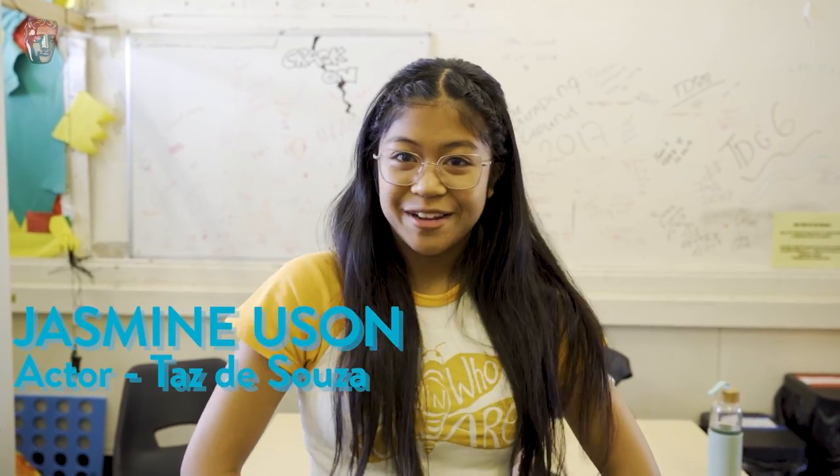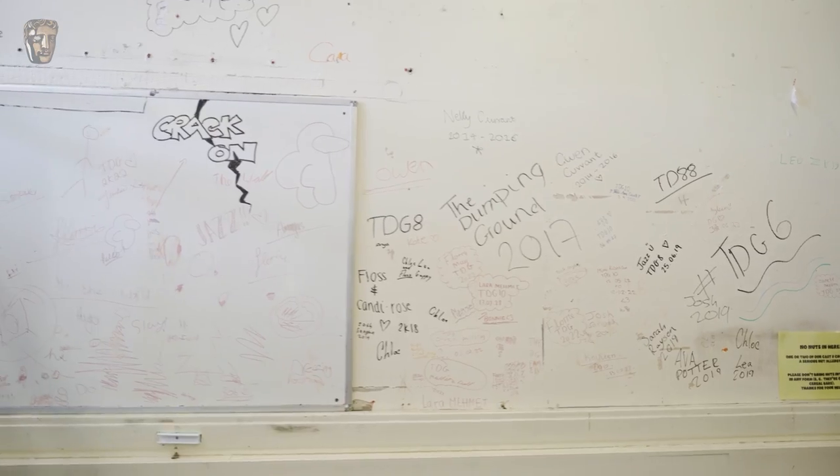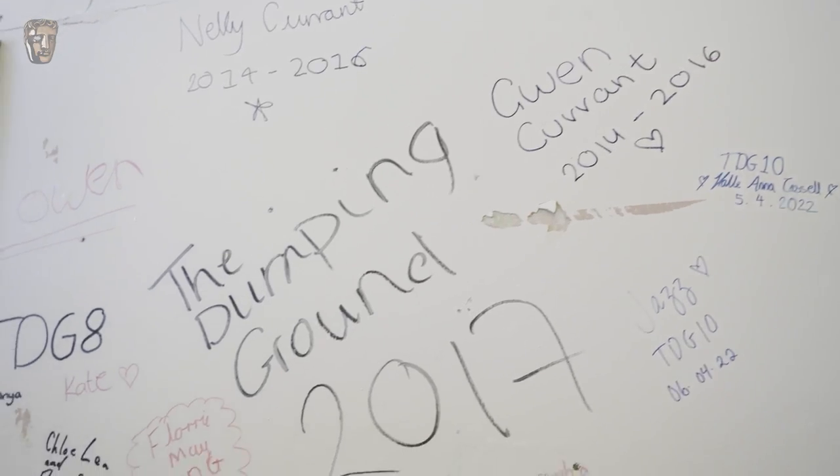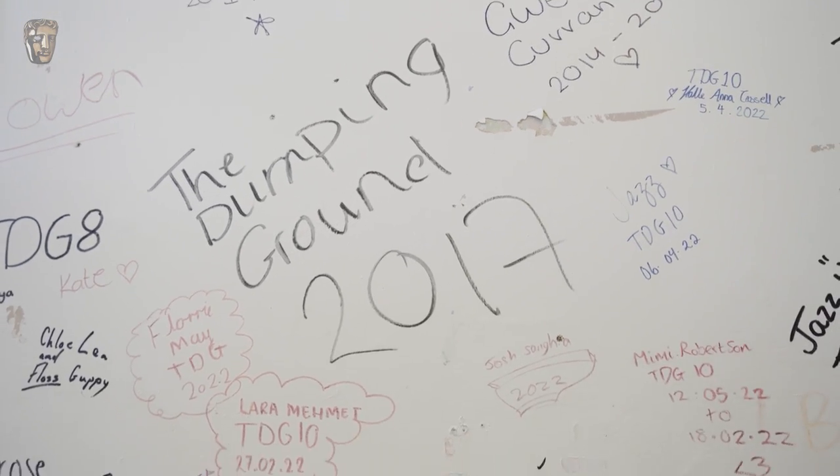I'm Jasmine and I play Taz D'Souza on the Dumping Ground. We are in our pod right now. We just spend all of our free time in here — whenever we're getting changed, we go in our pods, and if we ever want a bit of a chill-out time, that's where we go.